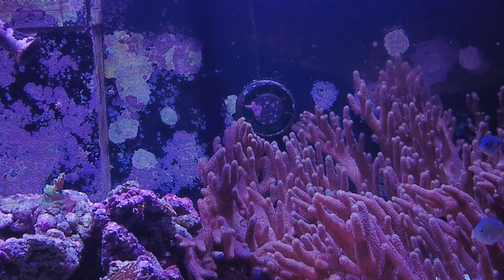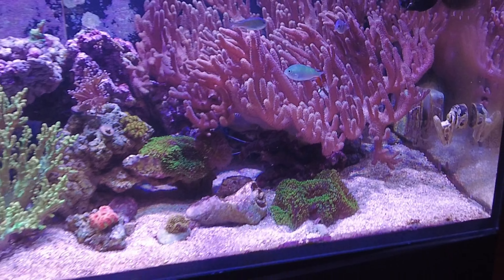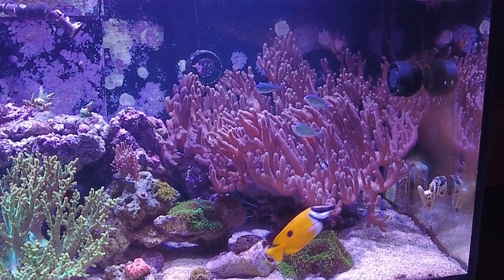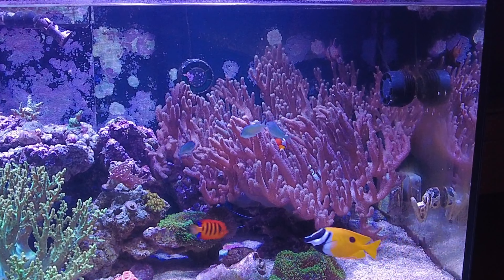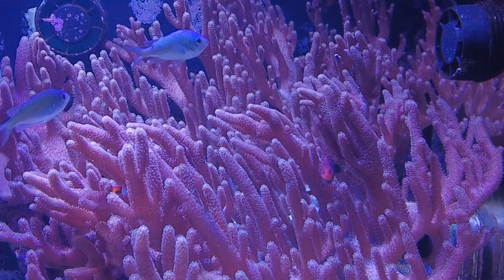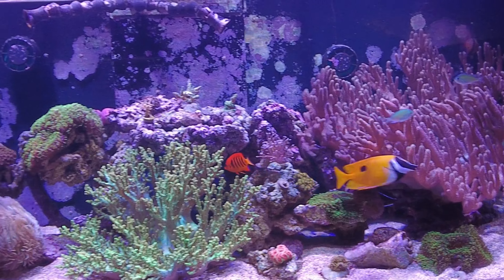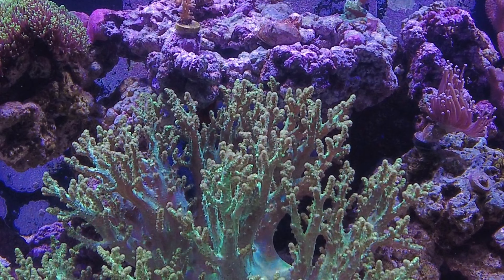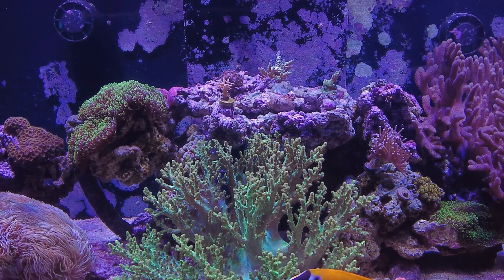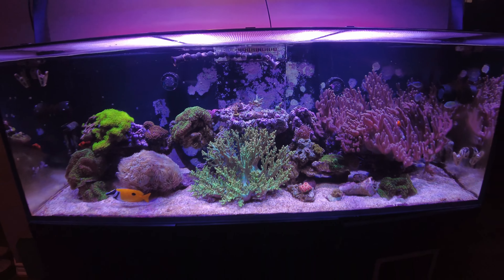Other than that I think everything is okay. The finger leather is getting out of control again, so I'm going to have to trim that down — I really want to take a big chunk out of there. I don't know if I'm going to give it to an LFS or not. It's probably going to upset my clownfish because he's been hosting that for about two years. The green leather coral is really starting to take up a lot of space too, so I need to trim all this down. I've only got so much volume in here.